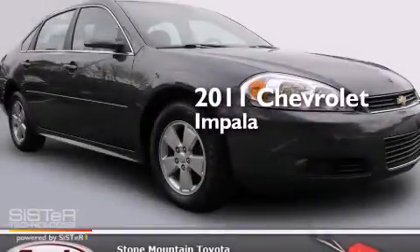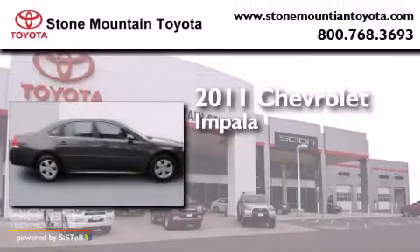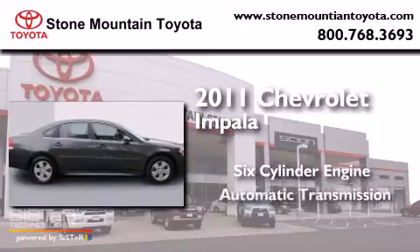This is a 2011 Chevrolet Impala. It has a six-cylinder engine and an automatic transmission.